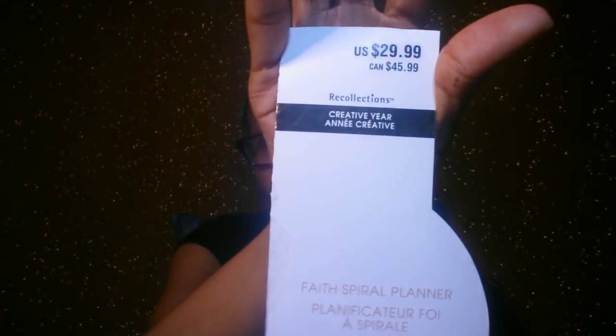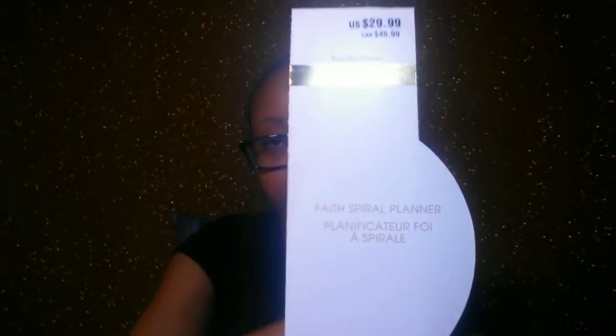I want to do a few 'plan with me' or 'faith plan with me' videos, but I'm not sure how that's going to work out. This is going to be all about the faith planner that I have. You've heard me mention this plenty of times in other videos. I got this from Michael's — it's a Recollections brand. It's a $29.99 faith spiral planner. It's an undated planner. I've used this planner now for about two and a half weeks — I started July 2nd and it's currently Wednesday, July 18th.